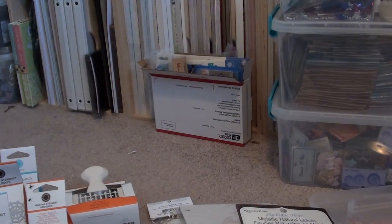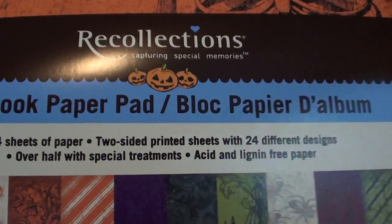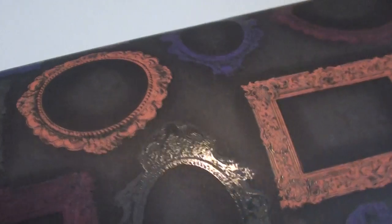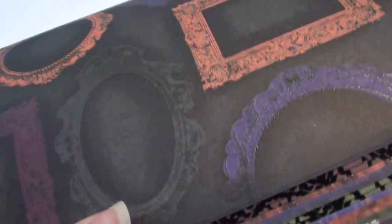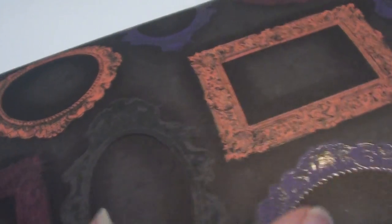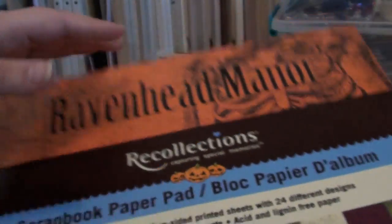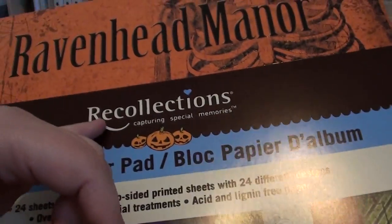I did finally get the 12 by 12 Ravenhead Manor paper, which I'm super excited about. I've been wanting this — I've been seeing it in people's videos, especially Ebona, who was making kits with it a few weeks back. When I looked it up I was like, oh, that paper is super awesome.